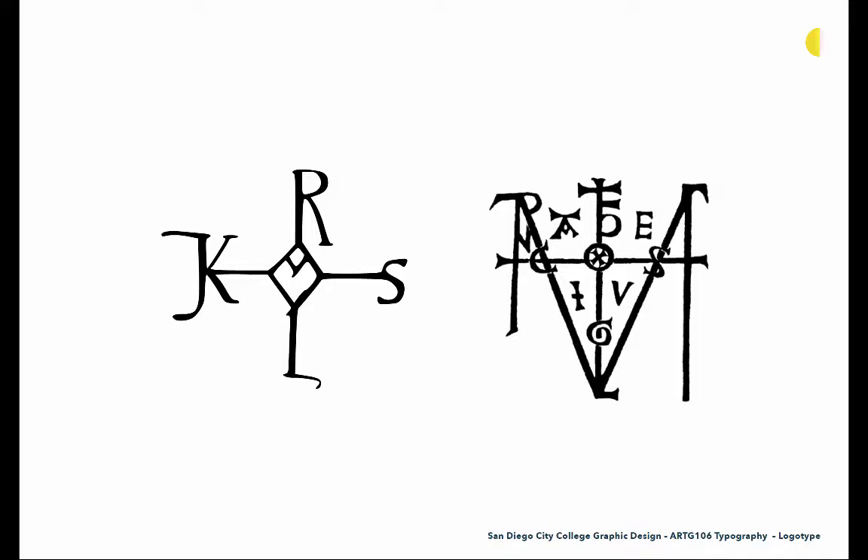We also saw these things with royalty. A lot of kings and queens had typographic marks, and these frequently featured letterforms as well. The one on the left is from Charlemagne, and they were these seals and almost crest-like solutions that really demanded authority and gave them a royal decree. These things were often used to seal letters or denote royal communication or correspondence, really representing the reign of that royal figure.